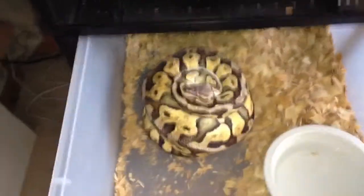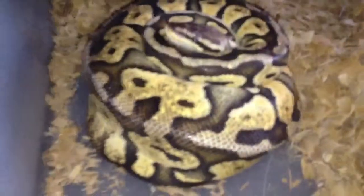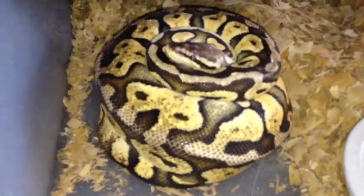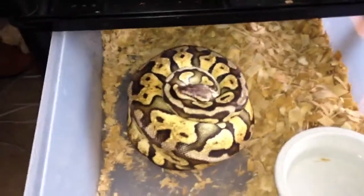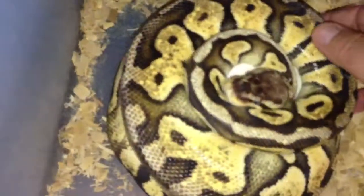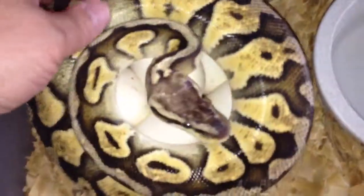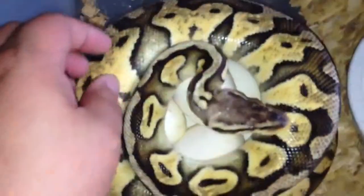Came home from work and I got my second clutch of eggs. She's coiled on those eggs nice and tight. Let's see if we can get her off. Come on, honey boo — look at all those eggs!